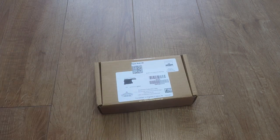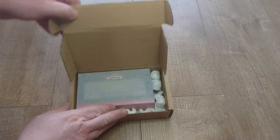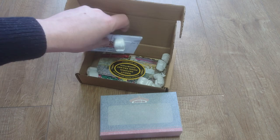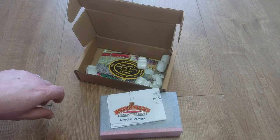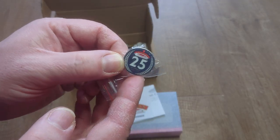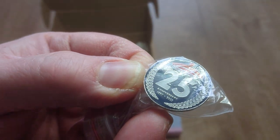Today we're going to look at what's in the box — can you guess what it is? I think you can all guess — it's the wagon, of course. You also get some styrene packaging, a Collector's Club card — oh look, that looks nice — and a pin badge. There you go, look at that.